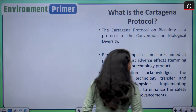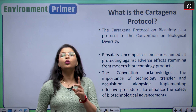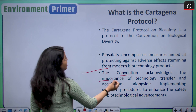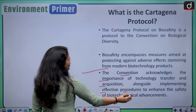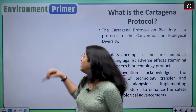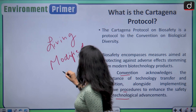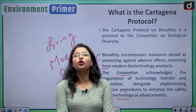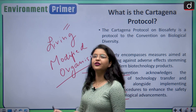Let us begin our discussion on the Cartagena Protocol on Biosafety. It is one of the two important protocols decided under the Convention on Biological Diversity. The convention acknowledges the importance of technology transfer and acquisition alongside implementing effective procedures to enhance the safety of biotechnological advancements — specifically, living modified organisms. This biosafety protocol oversees the translocation and transboundary movement of these living modified organisms.